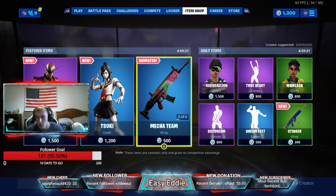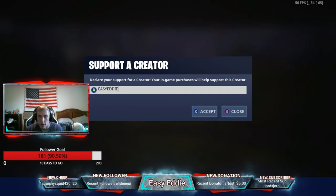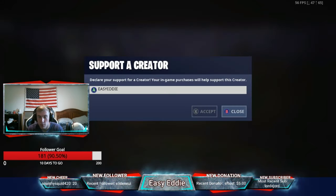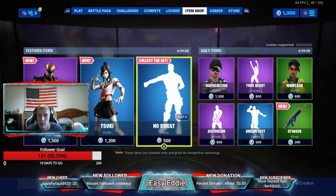So how you do it is you go to the item shop, and then in the bottom right corner you'll see Support-A-Creator. I'm on Xbox, so you click X, then type in EASYEDDIE, all capitalized, no spaces. Enter it in, accept, and bingo — you're supporting me.